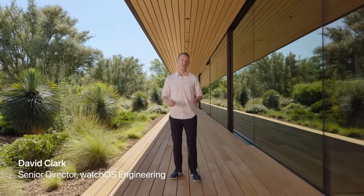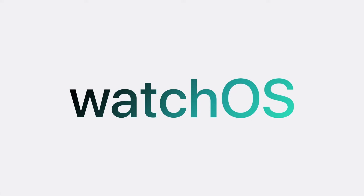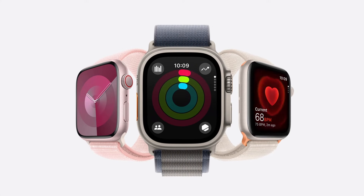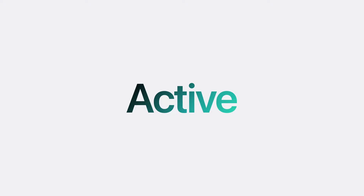My Apple Watch always motivates me to stay active, and this year will be no different. WatchOS 11 introduces more great features to not only keep you active, but also healthy and connected. To help you stay active, let's first take a look at an exciting new feature that can transform the way you work out.